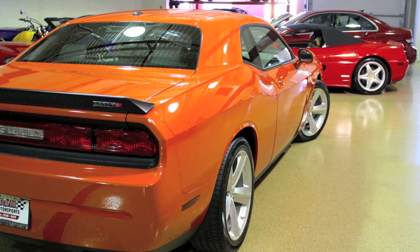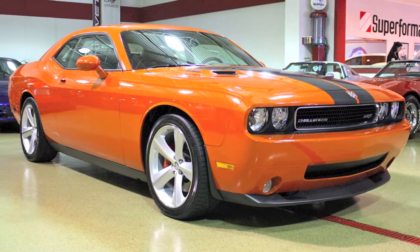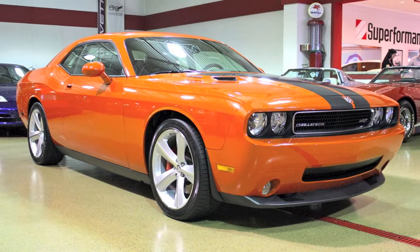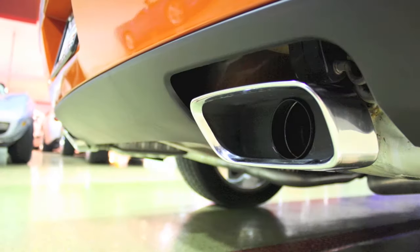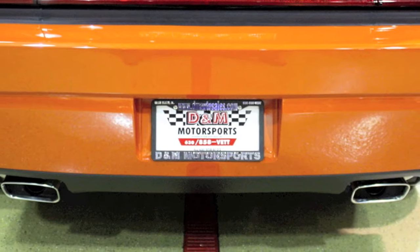Having only one previous owner, this Challenger is in brand new condition throughout. Let me state for the record, there is no wear or damage to disclose on this car. Get a closer look at this nearly brand new Dodge Challenger at dmautosales.com.